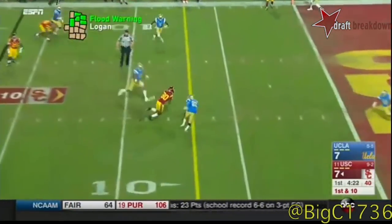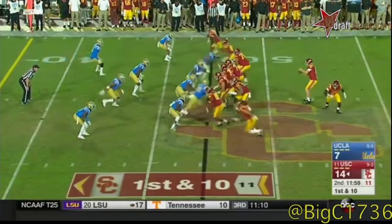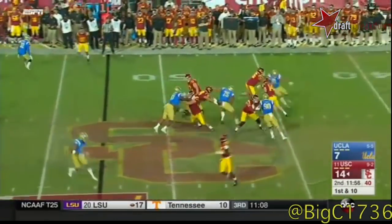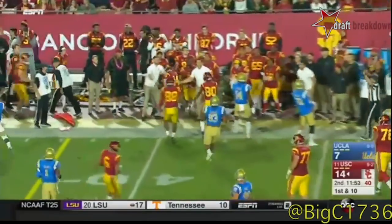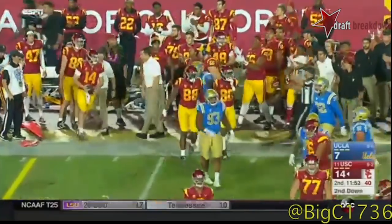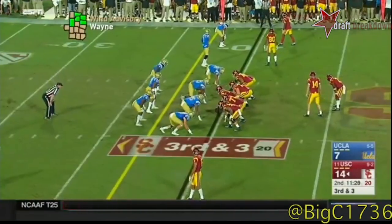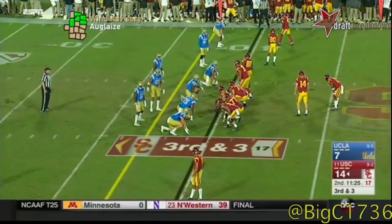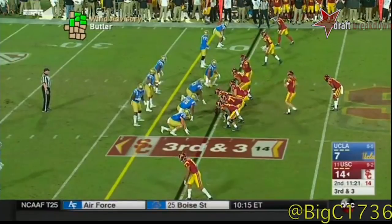Darnold delivers, catch made. Deontay Burnett battles down — it's a one-on-one look. Darnold wanted to run; you'll see the running ability. He's deceptively fast, scoots for seven yards. It's going to be the running game, and Sam Darnold is going to get his opportunities to make big plays off of it.